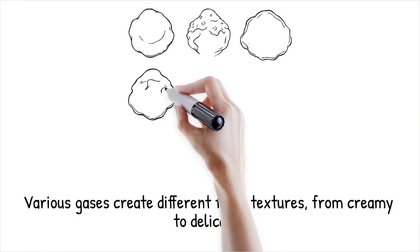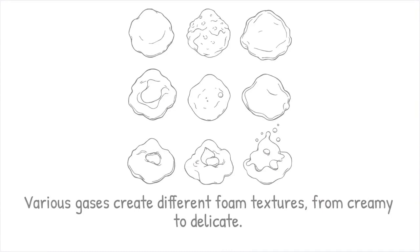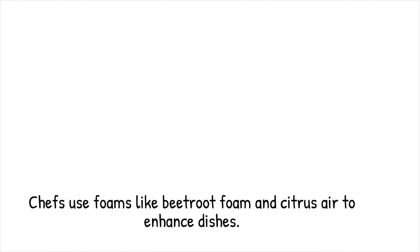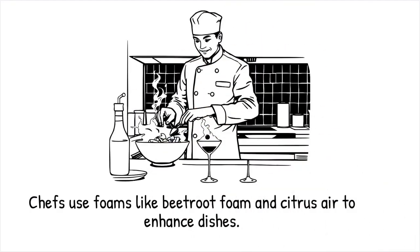These foams can range from stable and creamy, as in whipped cream, to delicate and ephemeral, as in flavored airs. Chefs create beetroot foam for salads or citrus air for cocktails, enhancing aroma and presentation. It's like beating egg whites into a meringue, where air gets trapped inside, creating a fluffy texture.